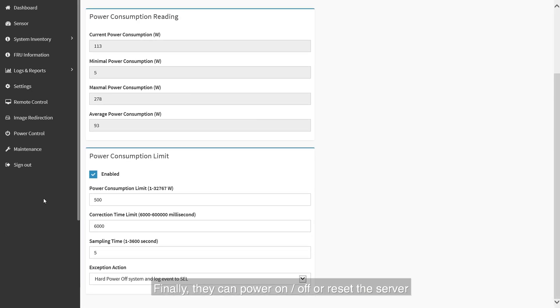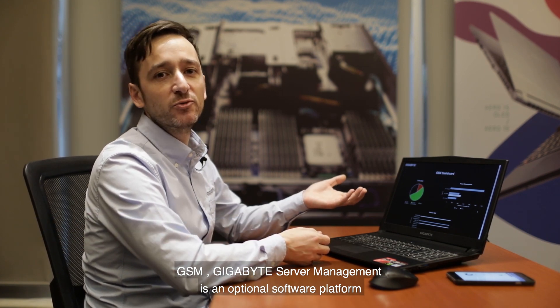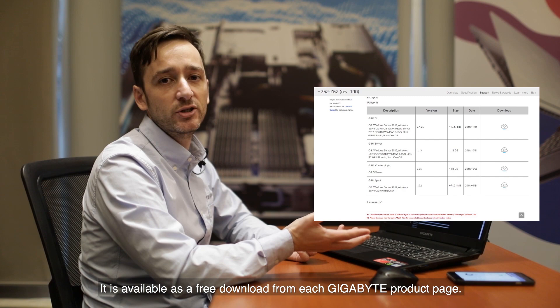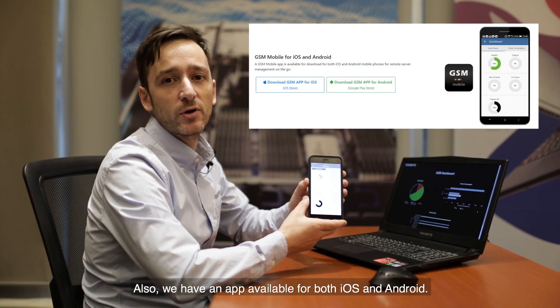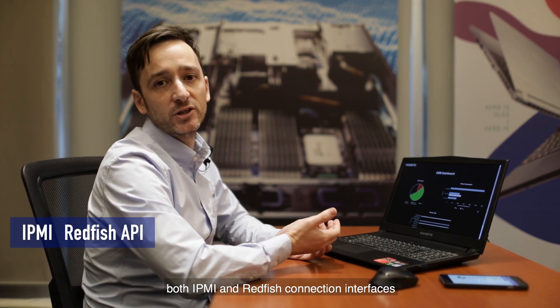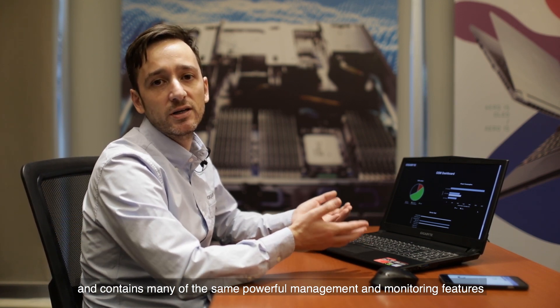Finally, they can power on, off or reset the server using the power control function. GSM Gigabyte Server Management is an optional software platform for remote management of multiple Gigabyte servers, available as a free download from each Gigabyte product page. There is also an app available for both iOS and Android. GSM is compatible with both IPMI and Redfish connection interfaces and contains many of the same powerful management and monitoring features available from Gigabyte Management Console.